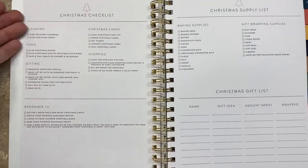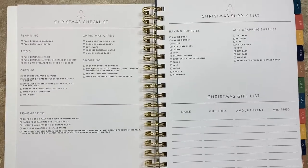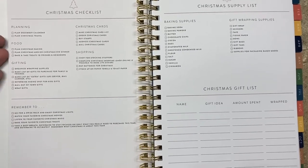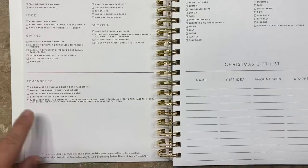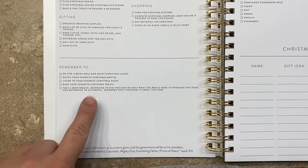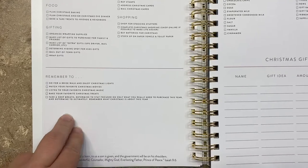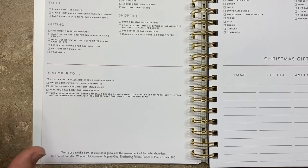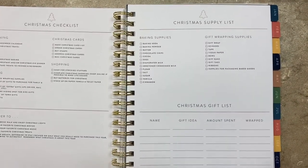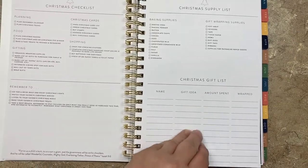There's a Christmas section. As I said, this is Christian-centric, but you could utilize this completely non-denominationally — the majority of Americans celebrate Christmas. It includes reminders to go for a brisk walk and enjoy the Christmas lights, watch your favorite Christmas movies. Mine are Elf — no shame — A Christmas Story, and we're venturing into all the children's Christmas movies this past year.